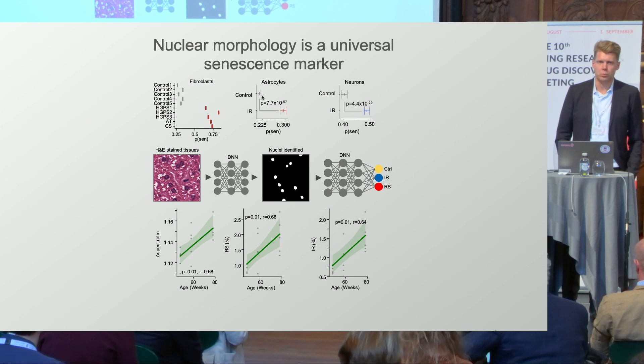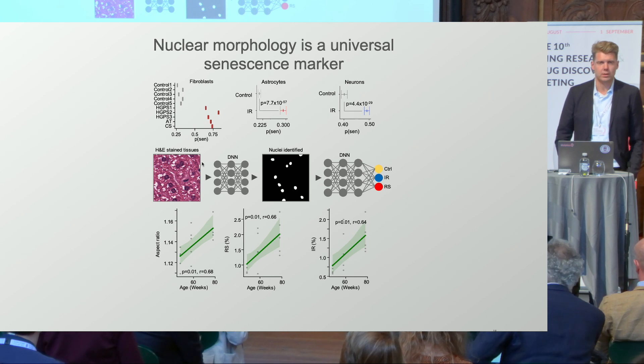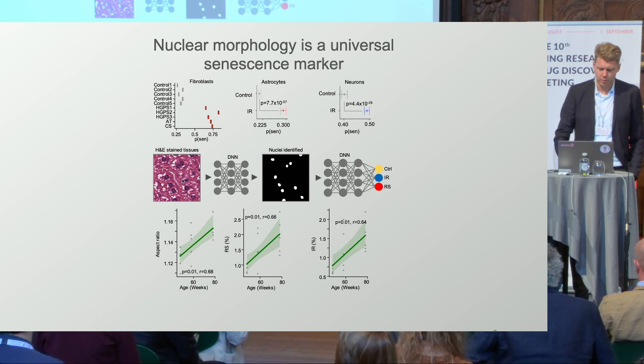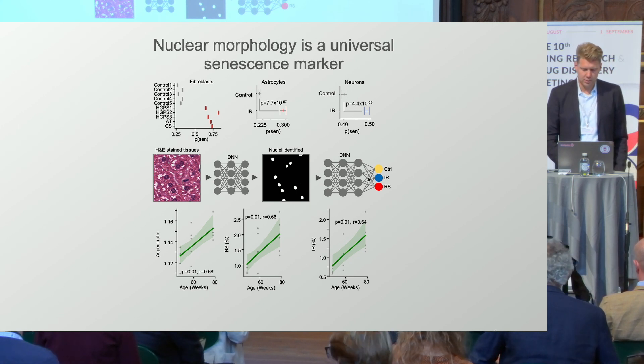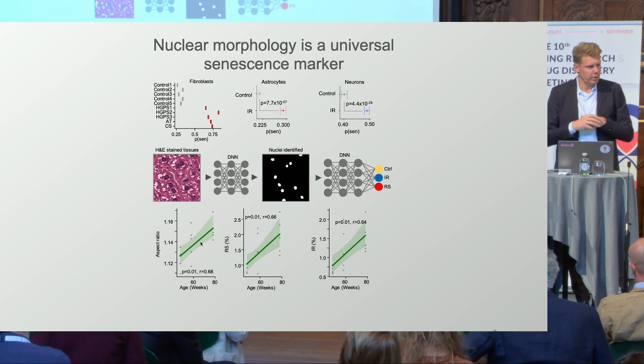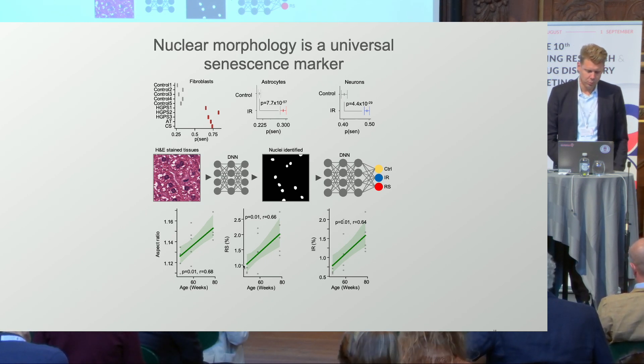This also works when we go into mice. In astrocytes and neurons, we see higher predicted senescence. We can also use it in tissues — running a deep neural network to extract nuclei from H&E-stained liver, then predicting cellular senescence based on the shape of the nuclei. Nuclei become more elongated with age, and we get more predicted senescence in the liver of aged mice, both for replicative senescence and ionizing radiation-induced senescence.